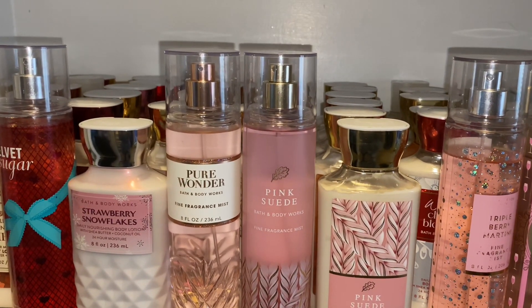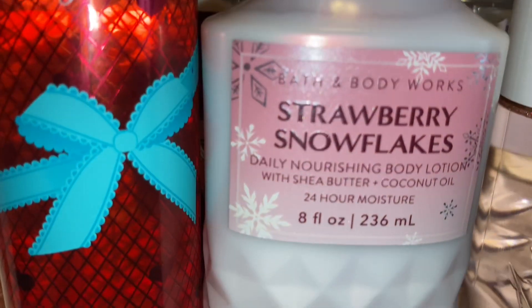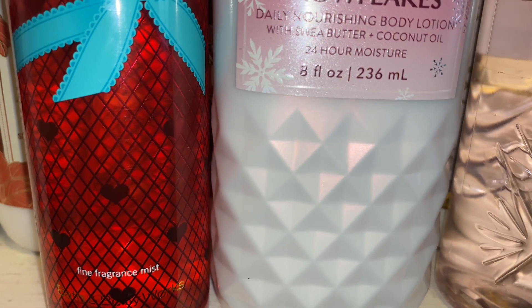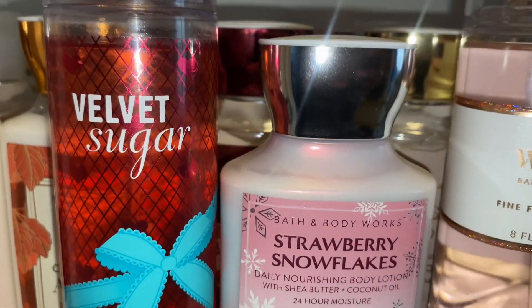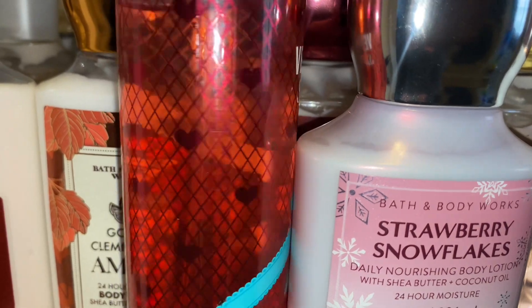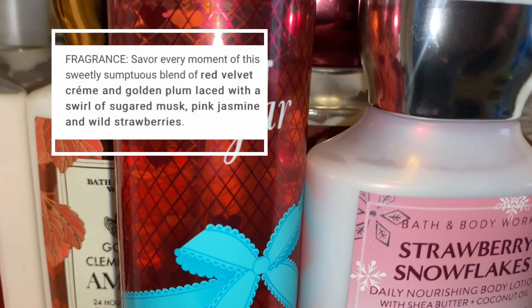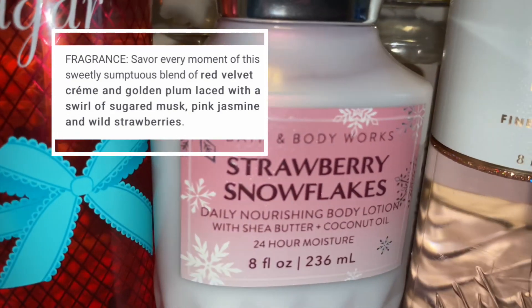So I just wanted to share some of these amazing combinations with you guys. First we have Velvet Sugar and Strawberry Snowflakes. I came up with this combination because I did not have a lotion for Velvet Sugar. And Velvet Sugar is sweet, sugary, very fruity, berry, strawberry. I will insert the fragrance notes because I don't have those.